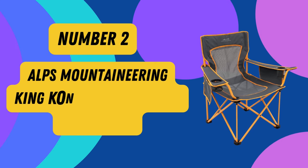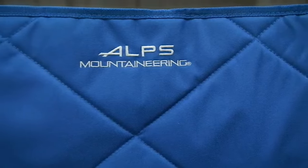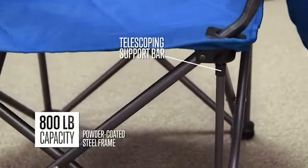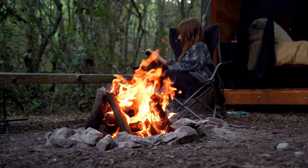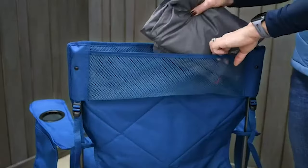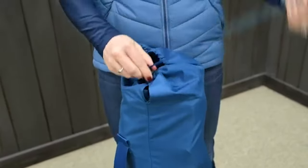Product 2: ALPS Mountaineering King Kong Camping Chair for Adults. Introducing the ALPS Mountaineering Blue/Green Outdoor Chair, your ultimate companion for all your outdoor adventures. Crafted with durability in mind, this top-notch chair is constructed with premium 600D polyester fabric and a sturdy powder-coated steel frame, ensuring it can comfortably accommodate up to an impressive 800 pounds. Designed with your convenience in mind, this chair is equipped with cup holders in each armrest, a mesh organizational pocket on the seat back, and stash pockets on each armrest, keeping your essentials — from sunscreen to snacks — within easy reach. The included carry bag with adjustable backpack straps makes carrying your outdoor chair a breeze.